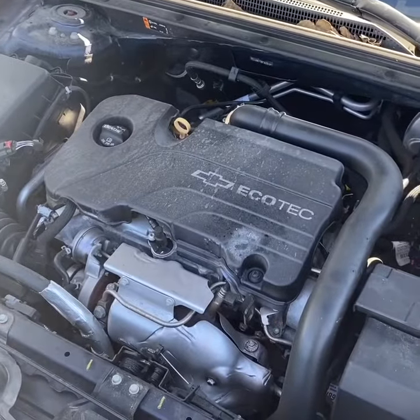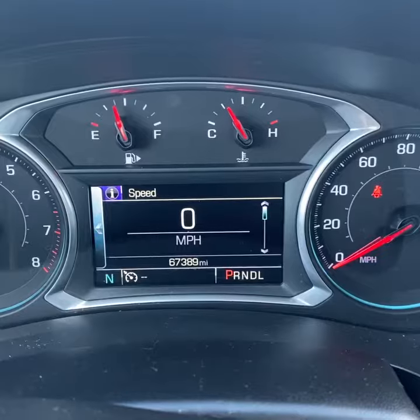You do have the 1.5 turbo four-cylinder, so you will get good fuel economy. There's a look at the mileage.